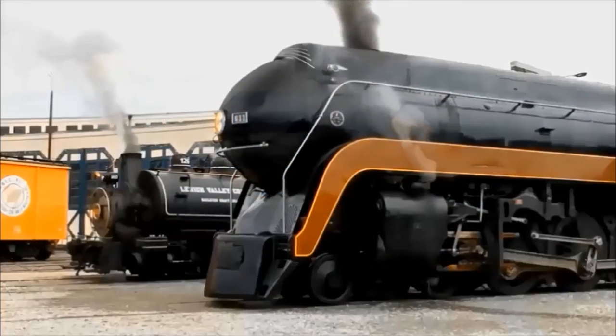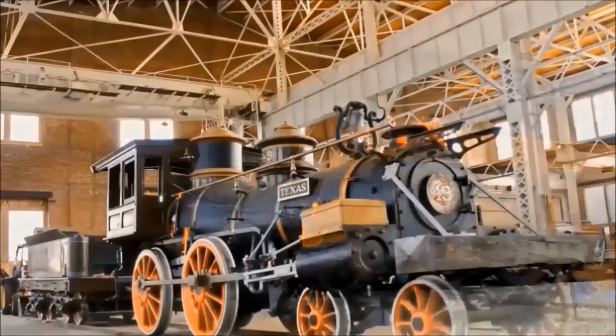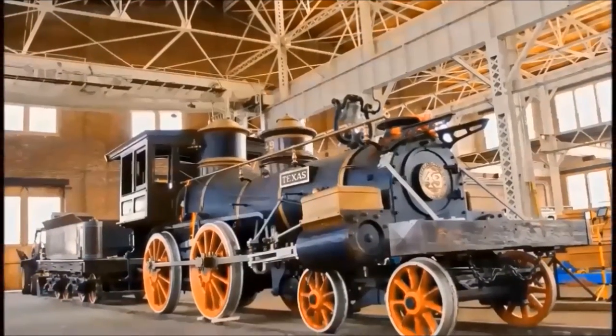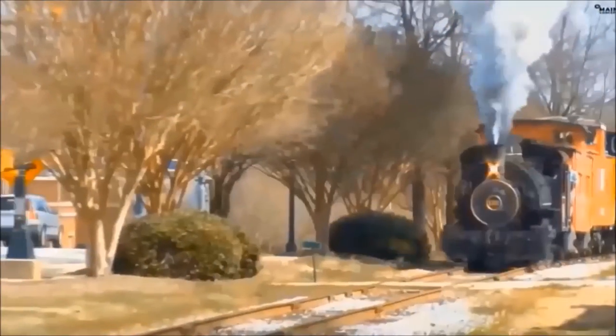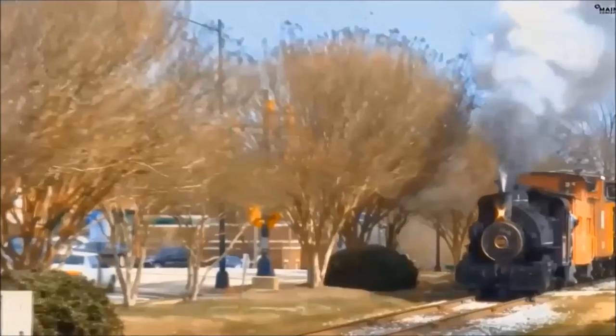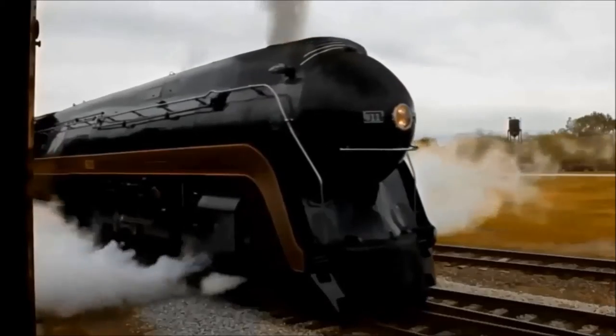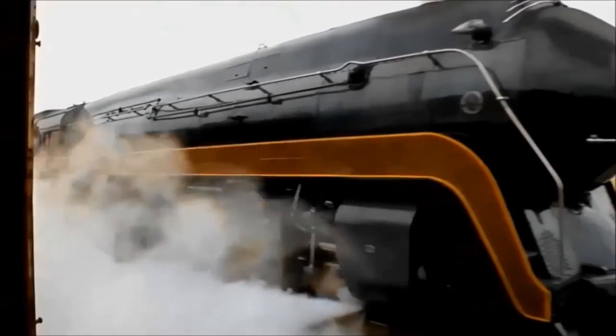It has been a spring of steam at the North Carolina Transportation Museum: the Civil War era Texas locomotive, the 1931 Lehigh Valley Coal No. 126, and the headliner — the Queen of Steam — the 1950 N&W Class J 611.